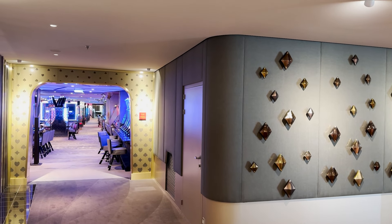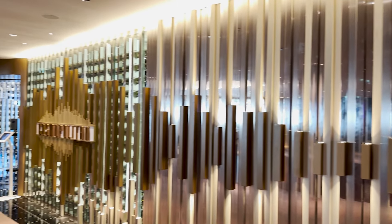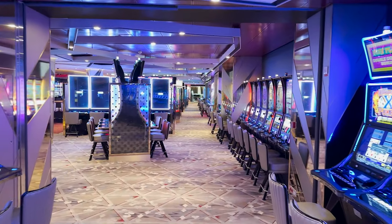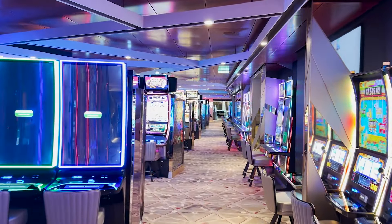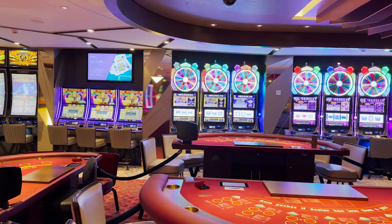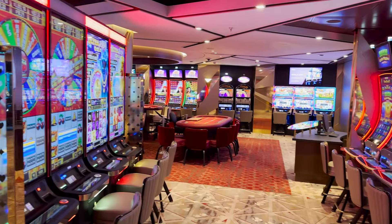Now things get a bit loopy since we can make loops on deck four. Heading port side right outside the Cosmopolitan Restaurant, we enter the casino area — it's closed right now which makes filming easier. It's a standard casino with slot machines, table games, and a bar. It's a decent size — not the largest, not the smallest — with TVs and all your basic games.